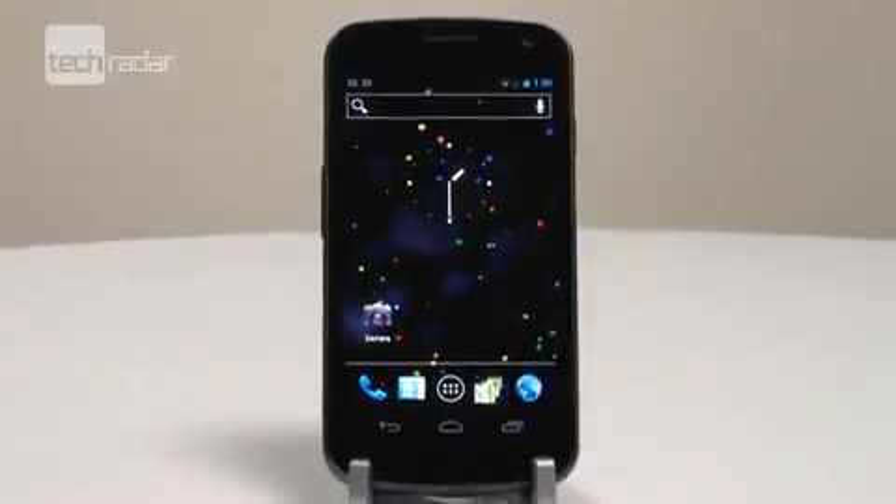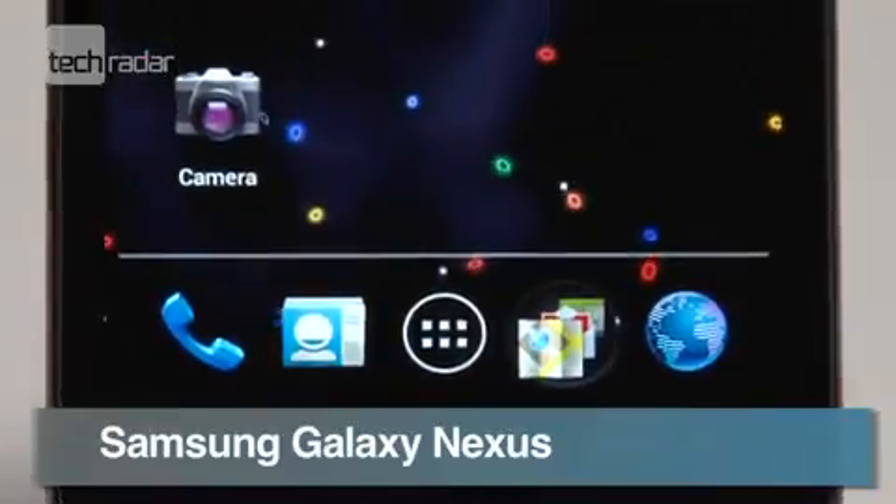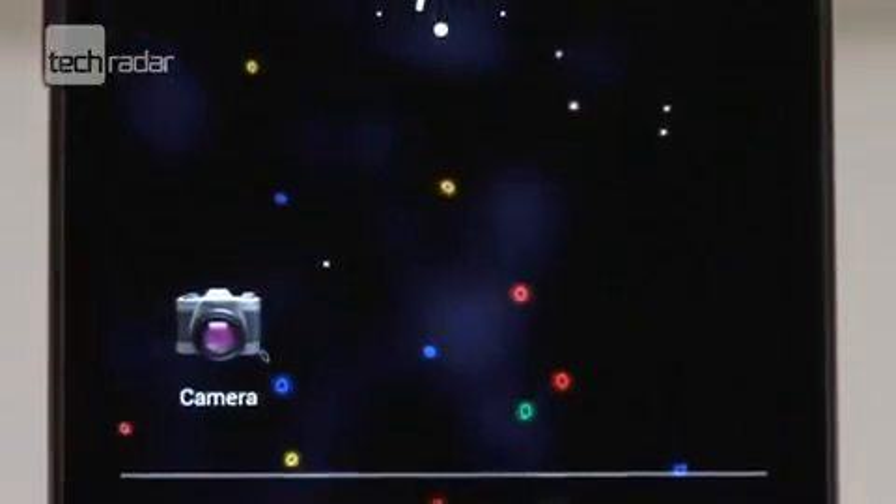The Samsung Galaxy Nexus is one of the most eagerly anticipated handsets around, not only because of its massive 4.65 inch screen with a dizzying 1280x720 pixel resolution, but also because it's the first handset to boast the next generation of Android, Ice Cream Sandwich.